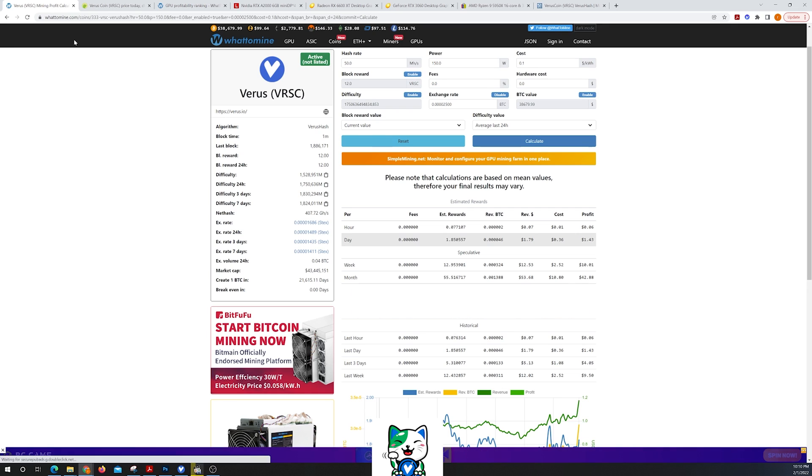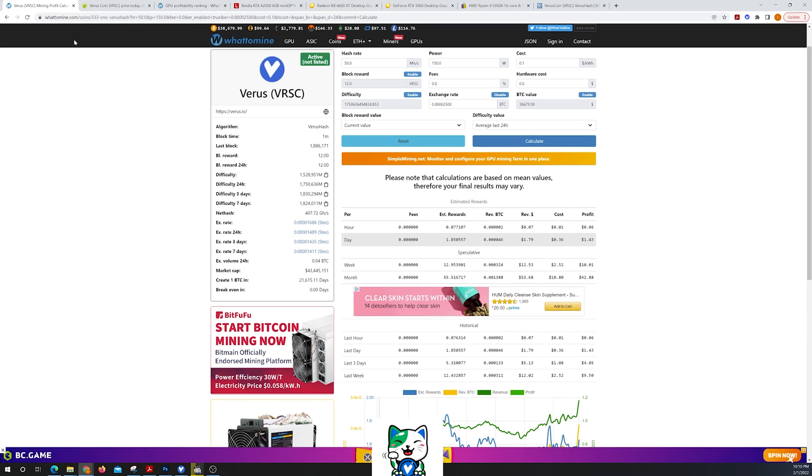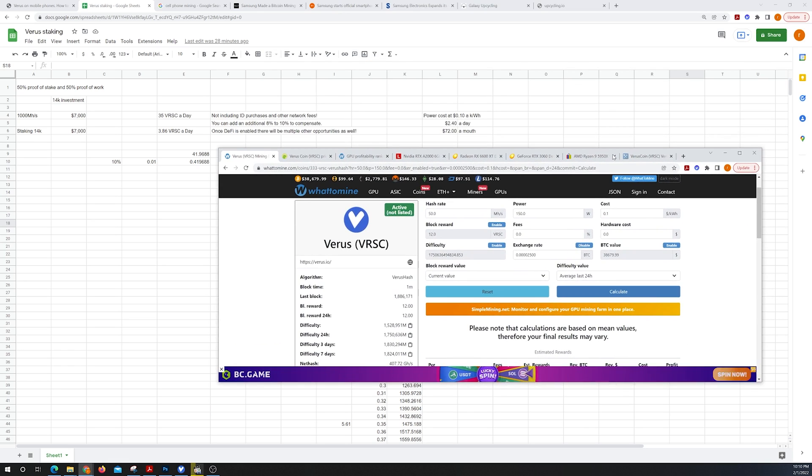The coins you mine on the Verus network you can actually stake and earn a passive income — it's about 10%, though it does fluctuate. So not only are you making this mining income, but you can stake and earn an additional 10%. On top of that, you can get another 8 to 10% that the mining calculator does not account for.